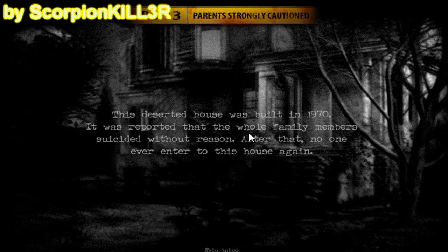Esta desierta casa fue construida en 1970. Se reportó que todos los miembros de la familia se suicidaron sin razón. Después de eso, nadie jamás volvió a entrar a esta casa — ahí les faltó poner 'hasta ahora', porque yo voy a ser ese chico raro, ese chico malo que se atreve a hacer lo que nadie pudo hacer: penetrar la casa.